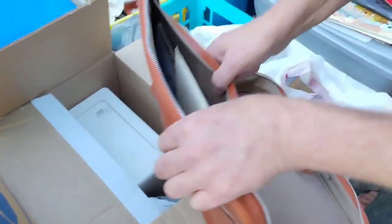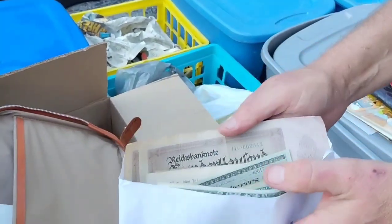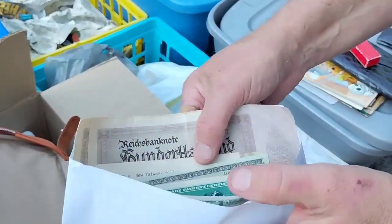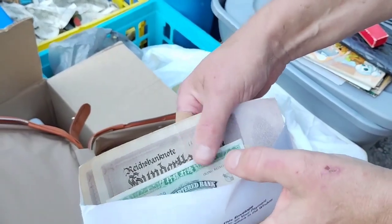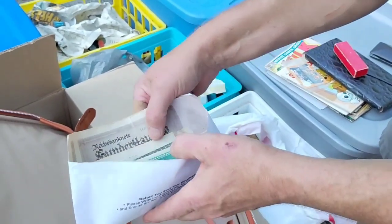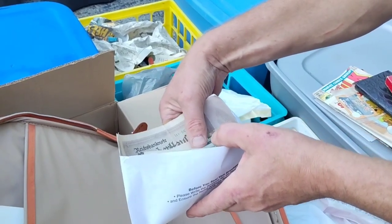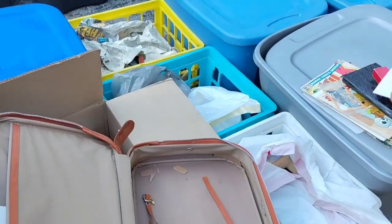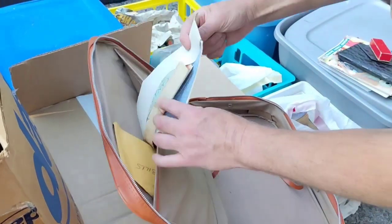Oh wait a minute, what is up here? We found the stash! We literally found the stash. Oh wow — Hong Kong money. Really? Military payment certificate. We're looking those up too. Ephemera. Do you know what ephemera is, Ricky?